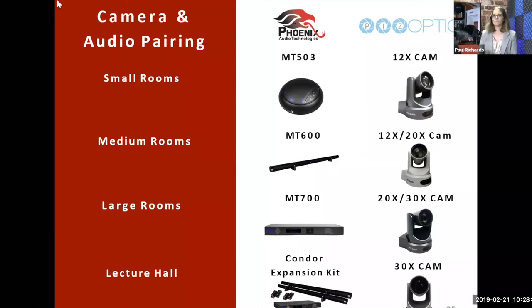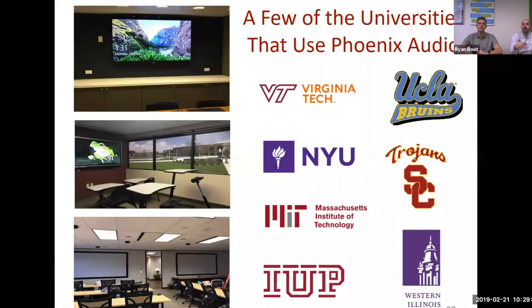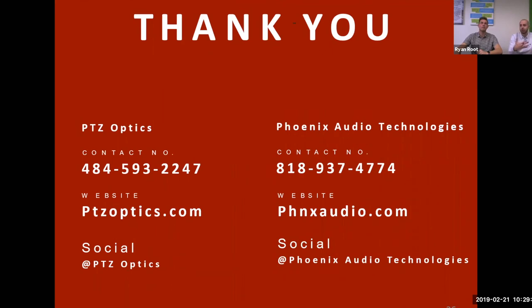There were some Q&A questions. To address an earlier question about the lecture hall lecture capture environment: the Condor in this use case is picking up the presenter, not the whole room. If you want to pick up the whole audience in a large room, that would be a Stingray type environment with multiple microphones. For applications where only the presenter needs to be captured, that recording can be put on-demand so students can use it for online courses time and again.